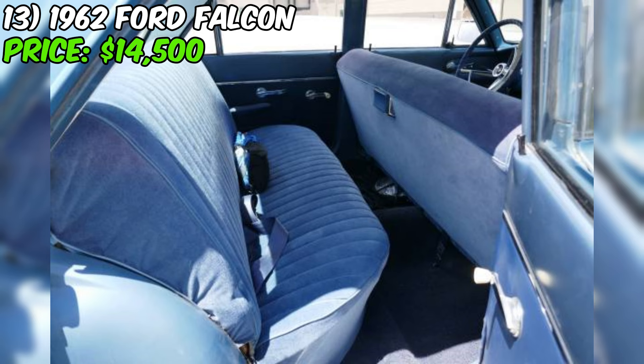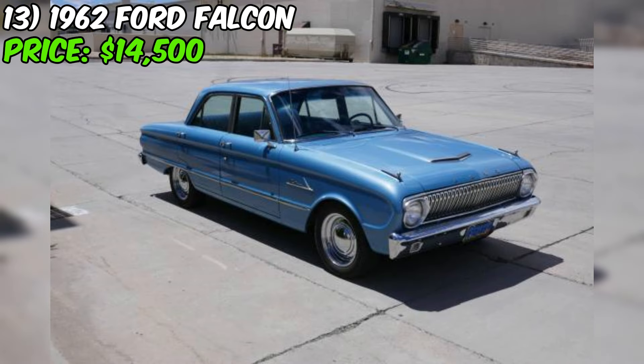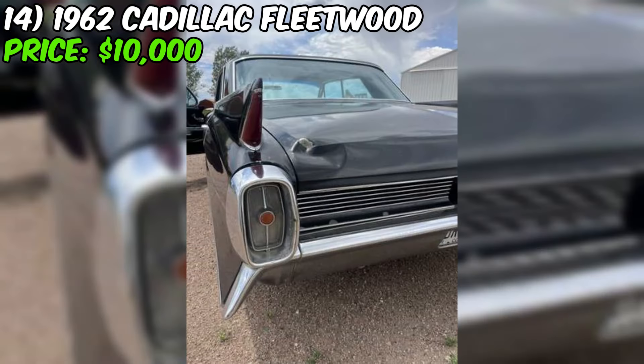Overall, this 1962 Ford Falcon is a stunning example of a classic American sedan brought back to life with modern performance upgrades and a meticulous restoration. The seller is open to offers and a clean title is in hand. If you're in the market for a vintage car that's as fun to drive as it is to look at, this Falcon is definitely worth a closer look. Head on over to Craigslist and reach out to the seller — with a car this cool, you don't want to miss out on the opportunity.